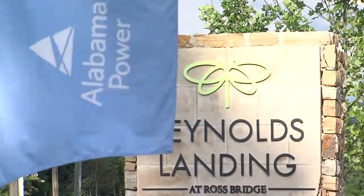In Hoover, Cynthia Gould, ABC 3340 News. The 62 homes in Ross Bridge are all sold. Southern Company is looking to build a second smart community near Center Point.